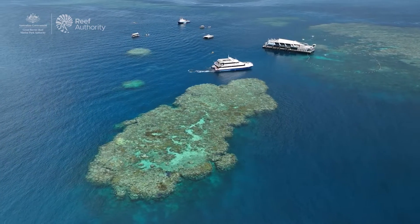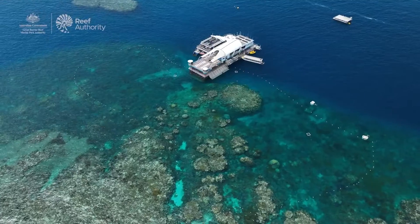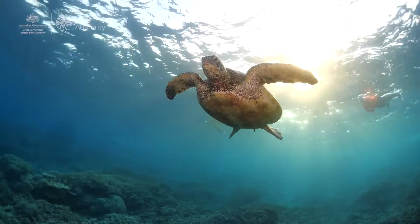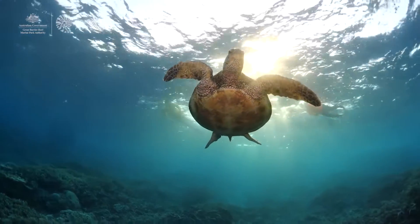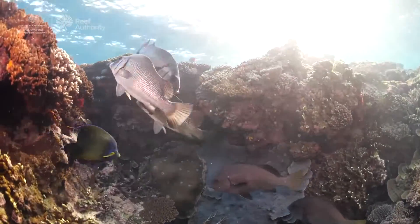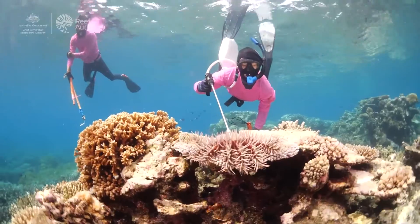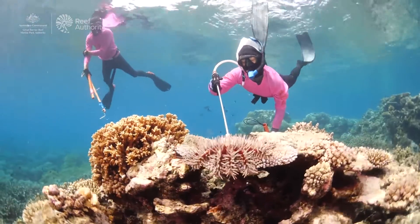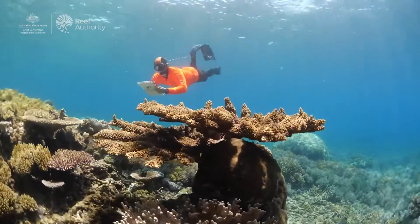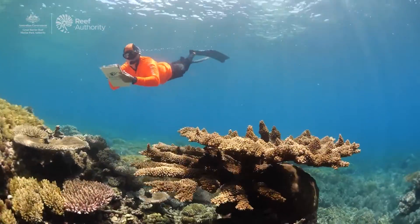Climate change dominates in terms of the threats to the Great Barrier Reef, along with some local scale pressures including water quality, illegal fishing, coastal development, and also the outbreaks of crown-of-thorns starfish. In many ways that last pressure is one that we've actually got a lot of action happening around at the moment, which is really important given the threats to reef resilience from a changing climate.